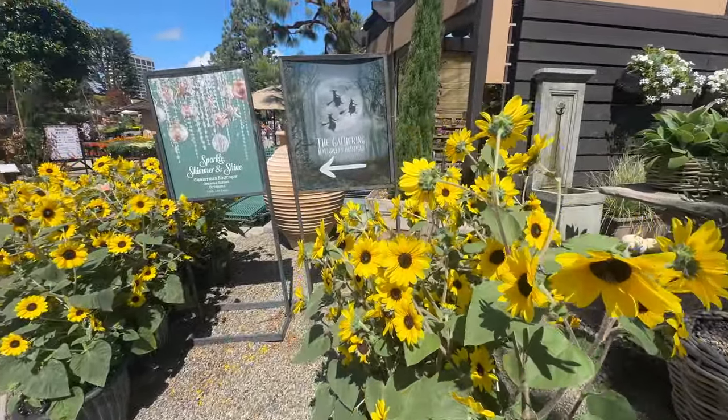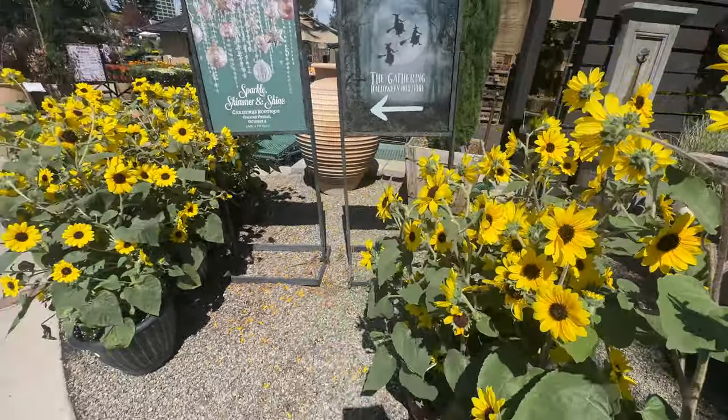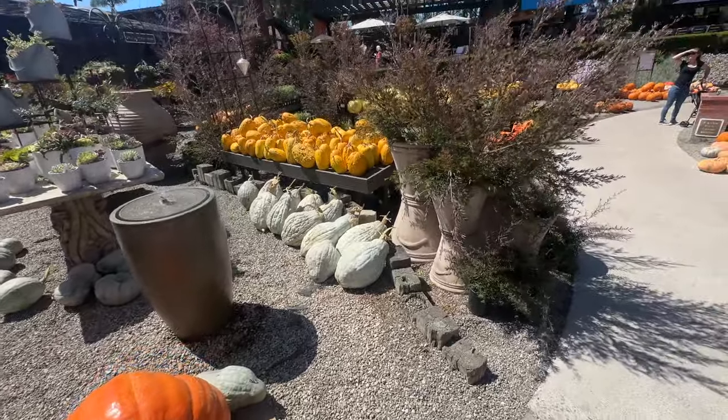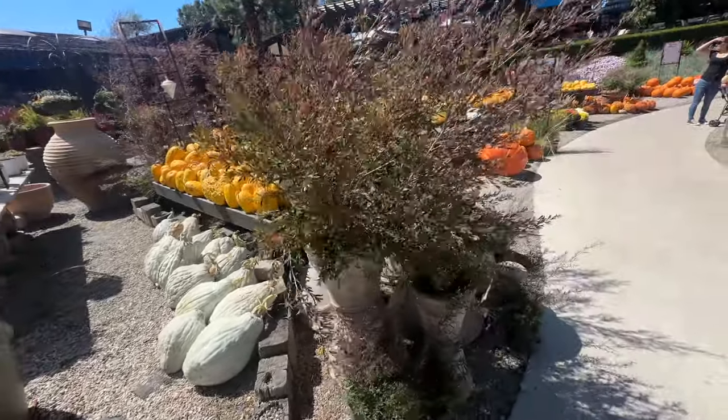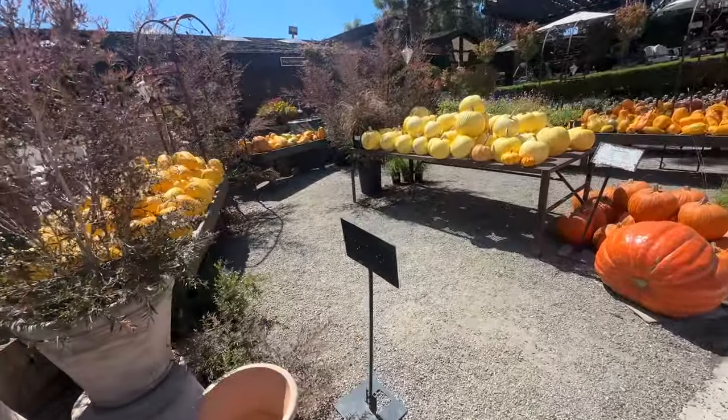We last visited Rogers Gardens in the summer, but now the attention has shifted to the fall and Halloween decorations. As fall begins today, I'm sure many of you are anticipating the cool nights and changing colors of the autumn season.